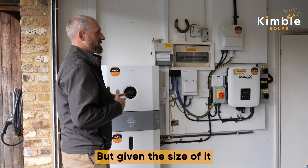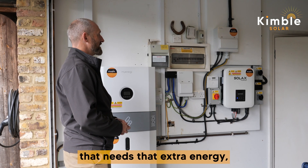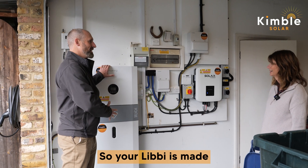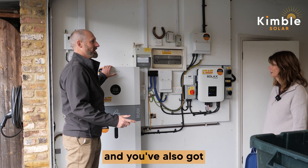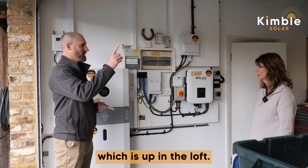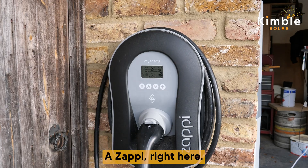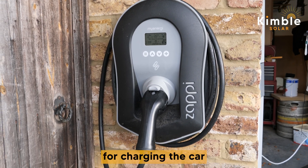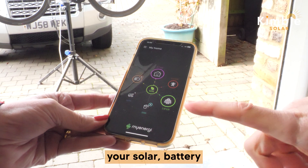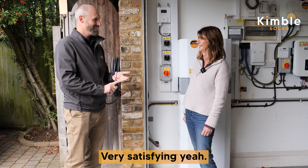That takes up a bit more space than a typical solar installation, but given the size of the system and the heat pump that needs extra energy, there's some additional infrastructure here. Your Libby is made by myenergi, and you've also got two other myenergi products: the Eddy, which is a hot water diverter up in the loft, and then the Zappy car charge point right here. It's all on one app — solar, battery, water heater, and car charger, all in one place.